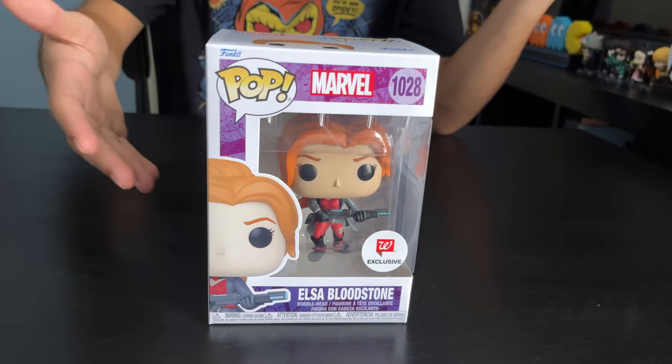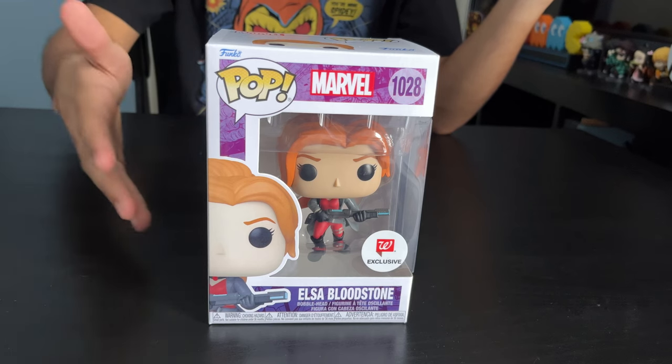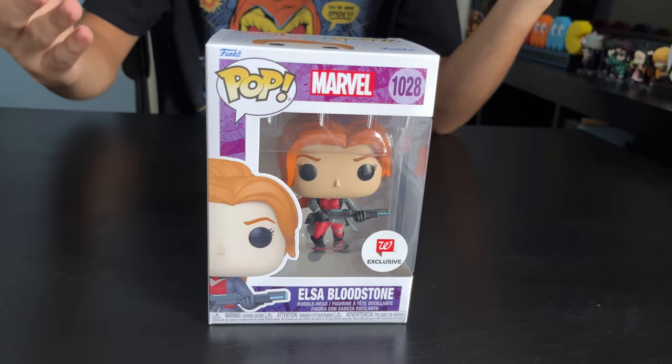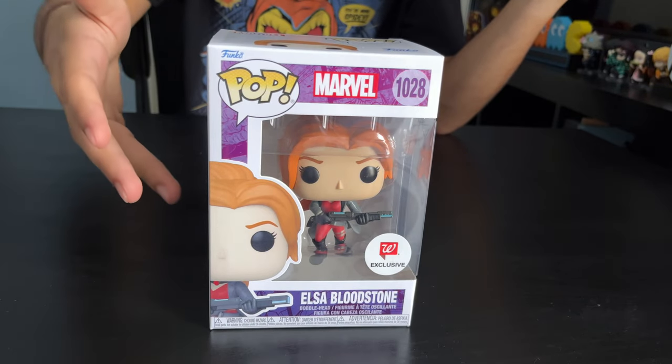We got four Funko Pops, so let me tell you more about them. First off we got Elsa Bloodstone. She is a badass monster hunter who wears a bloodstone gem she inherited from her father that gives her superhuman powers. She's a Walgreens exclusive.